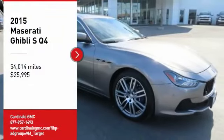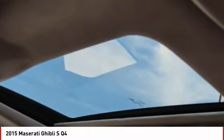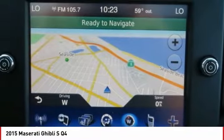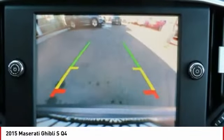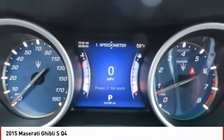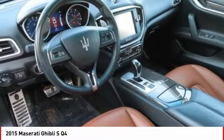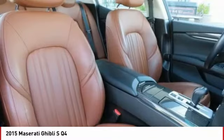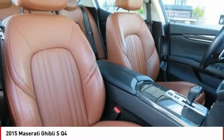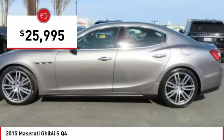We are pleased to show you the 2015 Maserati Ghibli, a perfect combination of luxury and power while still providing a functional driving experience. The exterior styling screams Maserati, while the interior offers comfortable seating and well-defined dashboards, and is priced below $30,000.